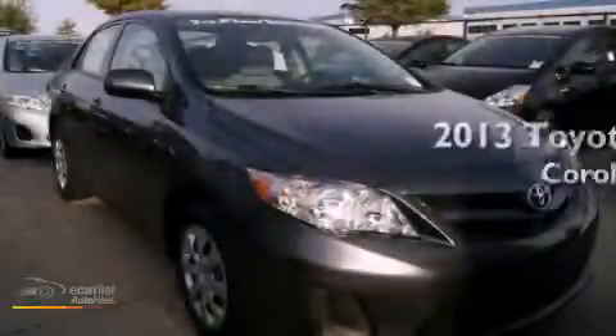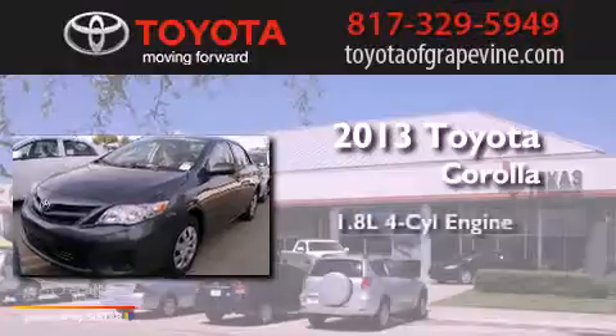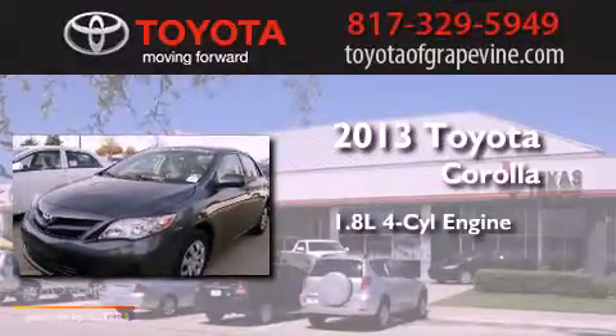This is a brand new 2013 Toyota Corolla. It has a 1.8-liter four-cylinder engine and an automatic transmission.